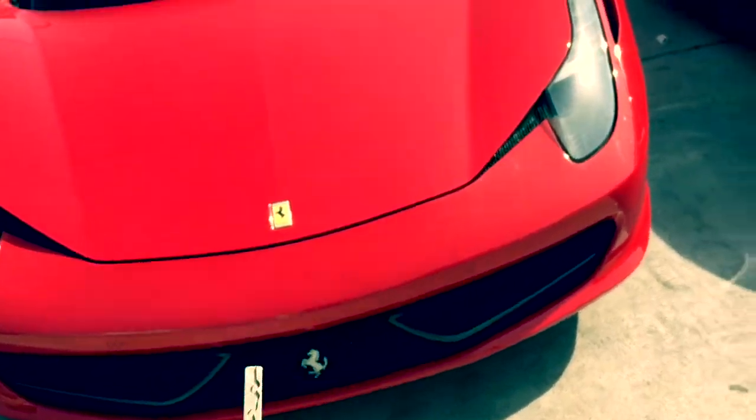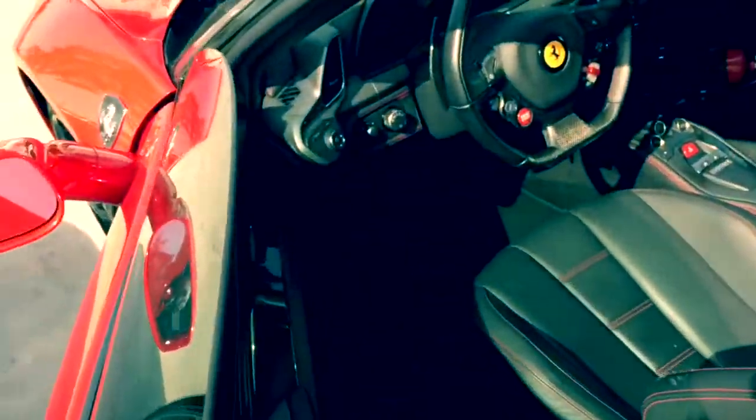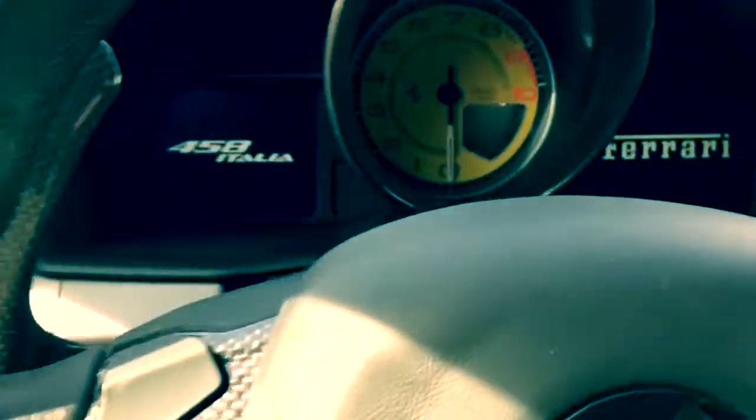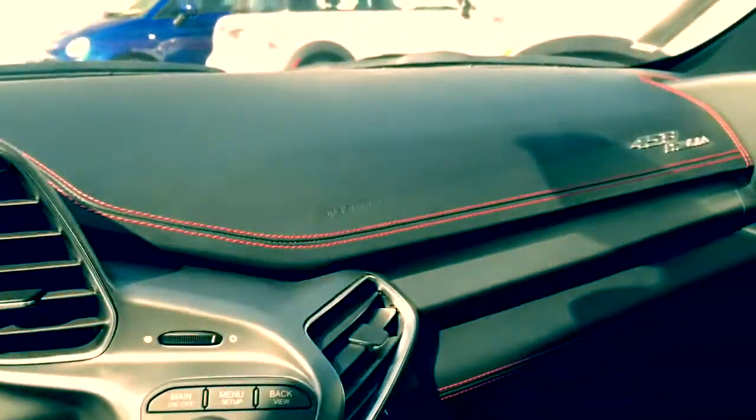Let's get the keys. Let's open the rep. In we go, in we go — the 458 Italia. And they tell you it's a 458 Italia. Beautiful.